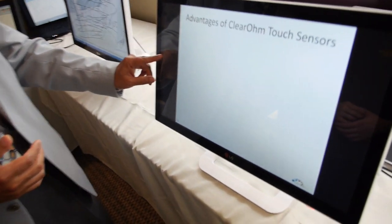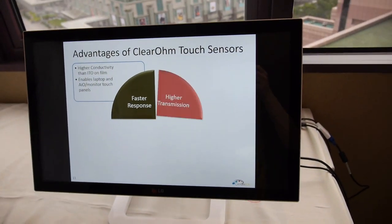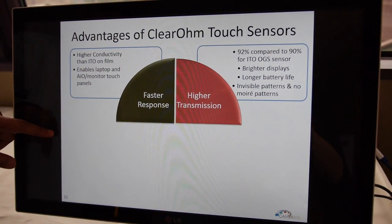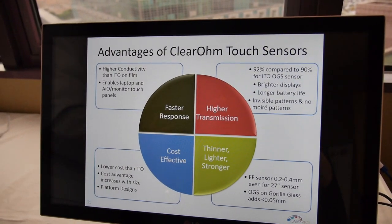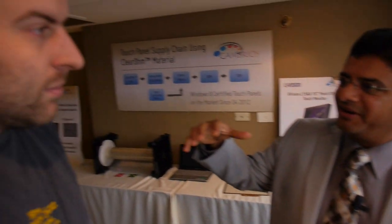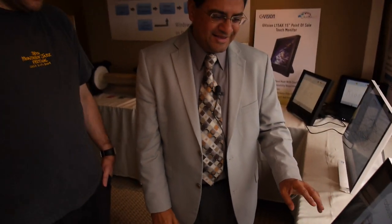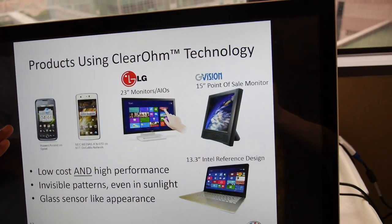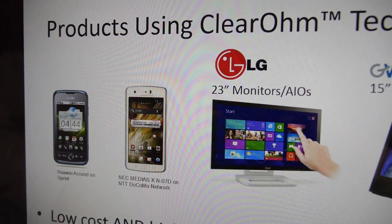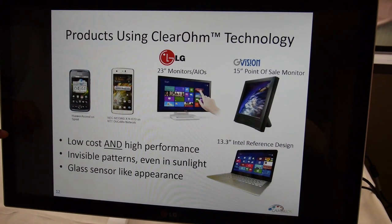The advantages of our technology: faster response because silver conducts better, enabling larger devices; higher transmission so light gets through much better; thinner, lighter, stronger. And it is cost effective. Usually high performance comes at higher cost, but we have a technology that is both higher performance and actually lower cost — which is the jackpot. Examples of launched products include a feature phone, the NEC phone, the Intel reference design, LG monitor and all-in-one computers, and the G-Vision 15-inch point-of-sale kiosk monitor.